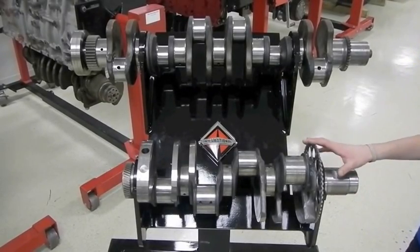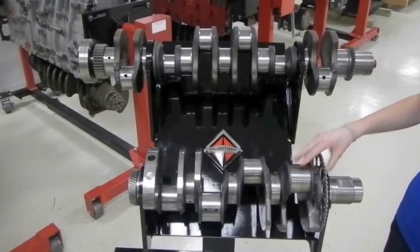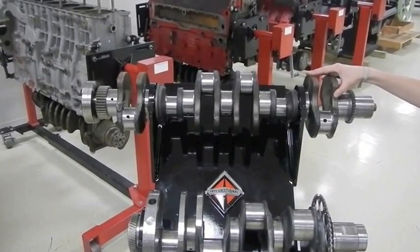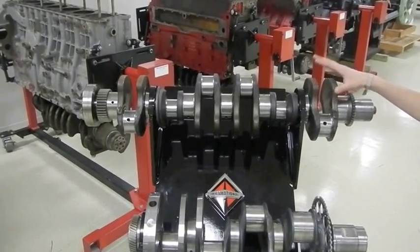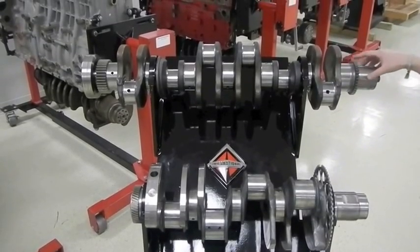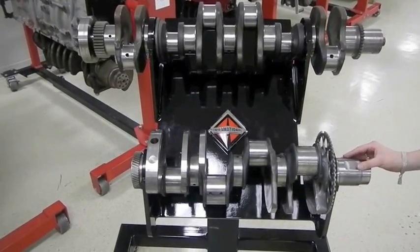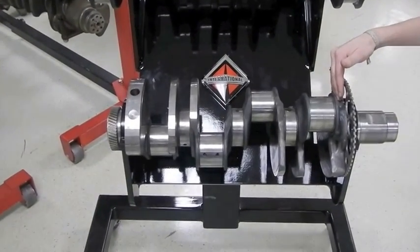A very significant difference between the V8 and the inline six is the crankshaft. Here is the Max Force 7 V8 crankshaft, and up here is the Cummins ISB inline six crankshaft. As you can tell, the ISB crankshaft is a lot larger — it weighs 161 pounds compared to the V8 at only 98 pounds.